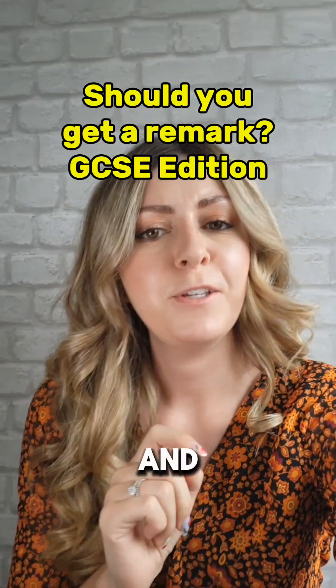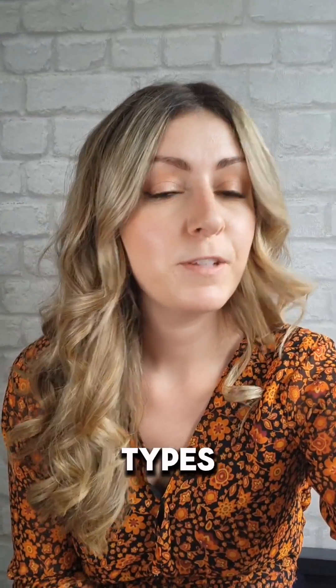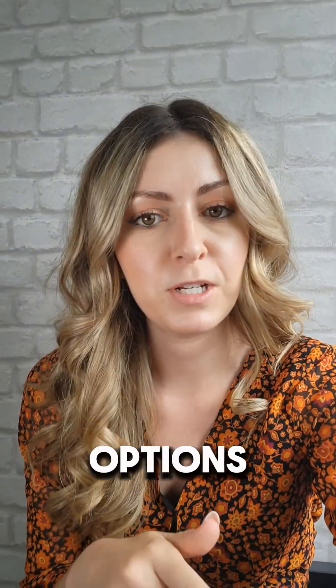What happens if you get to results day and think your paper needs remarking? If you're considering getting your GCSE papers remarked, listen up. It's important to know the different types of remarks available and which might be best for you. So let's break down the options and help you make an informed decision.